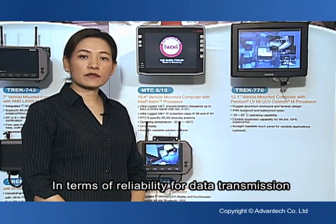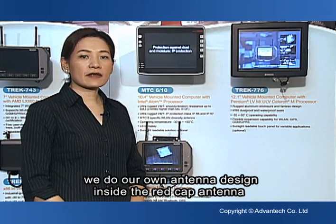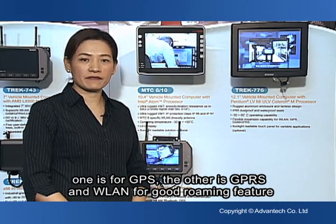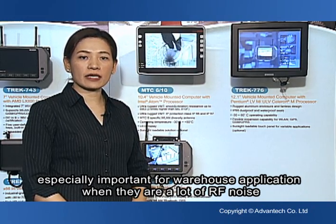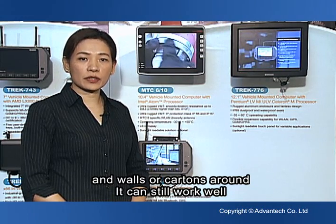In terms of reliability for data transmission, we do our own antenna design. Inside the red cap antenna, one is for GPS, and the other is for GPS and wireless LAN for a good roaming feature — especially important for warehouse applications. When there is a lot of RF noise, walls, and cartons around, we still guarantee it works well.